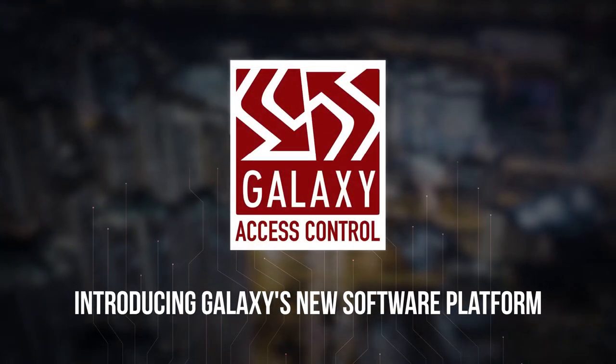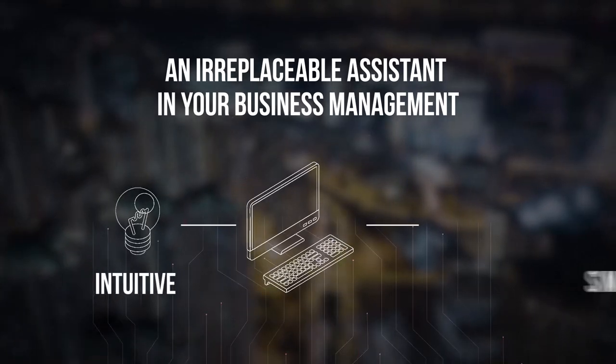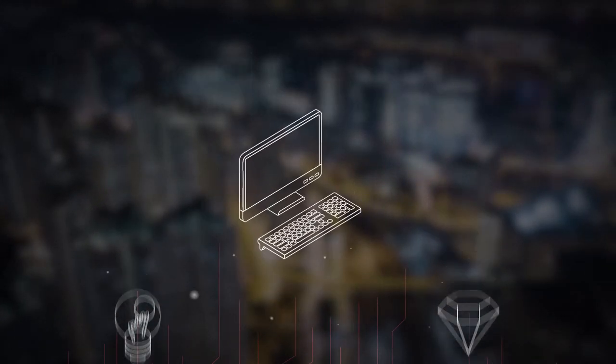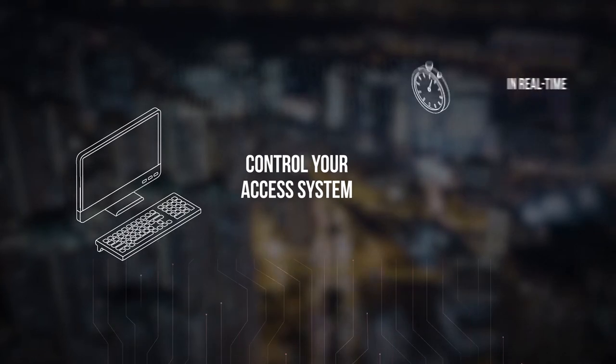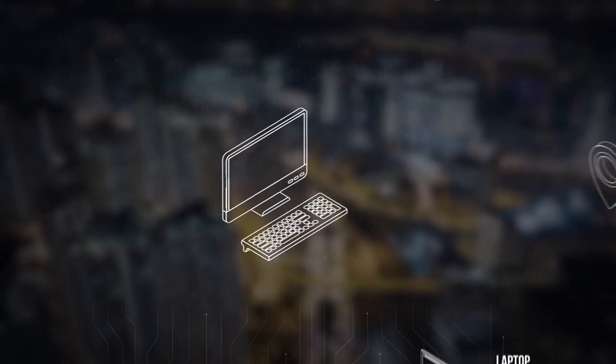Introducing Galaxy's new software platform — an irreplaceable assistant in your business management. Intuitive and simple. Monitor, manage and control your access system in real time from anywhere a laptop, tablet or smartphone can go. We offer simple solutions for today and the future.